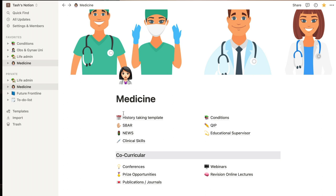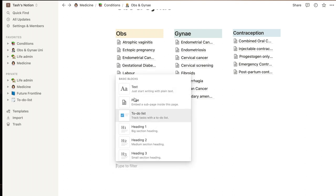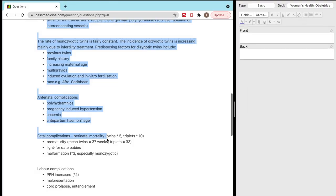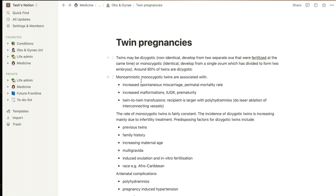So I don't really know much about twin pregnancies, so I'm going to go on to Notion because I really don't feel comfortable in this area of obs and gynae. I'm going to go to my list of conditions, then obs and gynae, then under obs I'm going to add a new page and go to twin pregnancies. Now here is the big difference — I am not going to sit down and make my own notes, I am going to copy and paste.